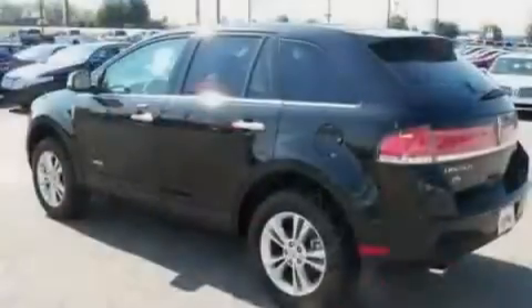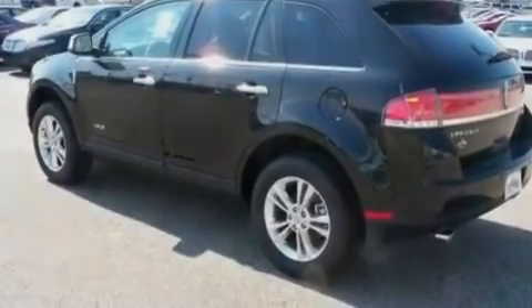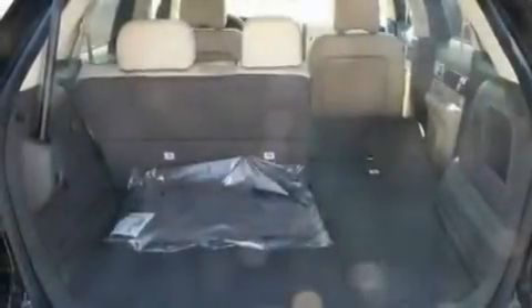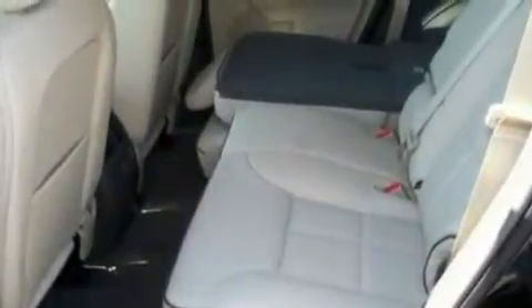Its top features include memory settings for the driver's seat positions so you can recall your favorite position with the push of one button. Heated front seats. A power rear liftgate. A six-speaker audio system. Leather seats. Big 18-inch wheels. A security system. A low-tire pressure indicator. Cruise control. And a rear spoiler.